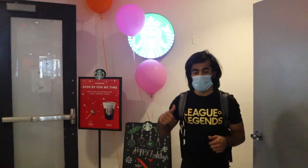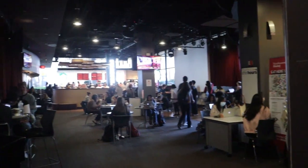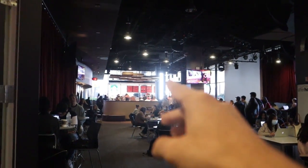This here is Starbucks within Curry Student Centre itself. So Northeastern has its own Starbucks — you can go over here to get some coffee.